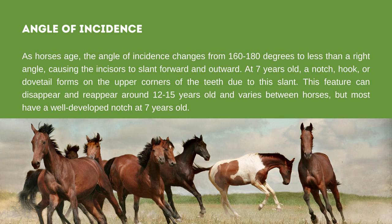The next way to estimate a horse's age is by the angle of incidence. The angle formed by the upper and lower incisor teeth in a profile view can indicate a horse's age. As horses age, the angle of incidence changes from 160 to 180 degrees to less than a right angle, causing the incisors to slant forward and outward. At 7 years old, a notch, hook, or dovetail forms on the upper corners of the teeth due to this slant. This feature can disappear or reappear around 12 to 15 years old, but most horses have a well-developed notch at 7 years old.